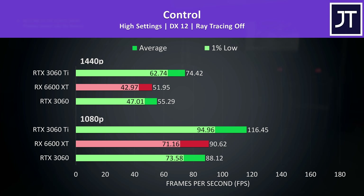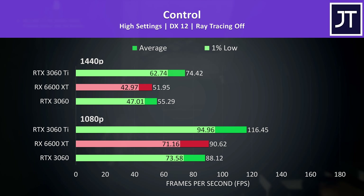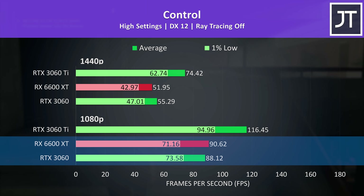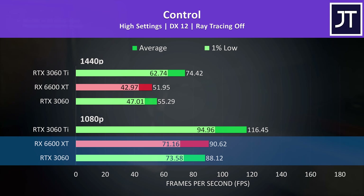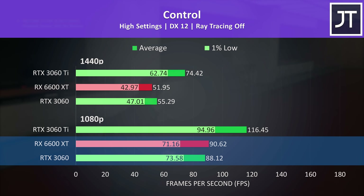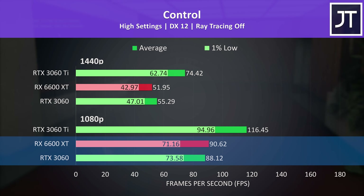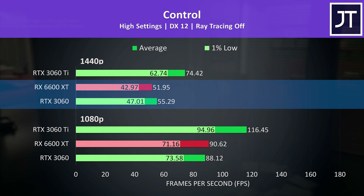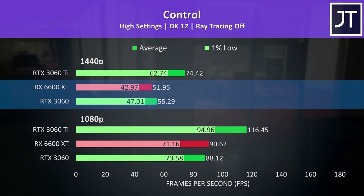Control is another game that supports both DLSS and ray tracing — let's start with default stock results. The 6600 XT was just a couple of frames ahead of the 3060 at 1080p, at least in terms of average FPS. The 3060 was a couple of FPS ahead in the 1% lows, but either way not really a practical difference. At 1440p though, the 3060 is able to take a slightly larger lead.